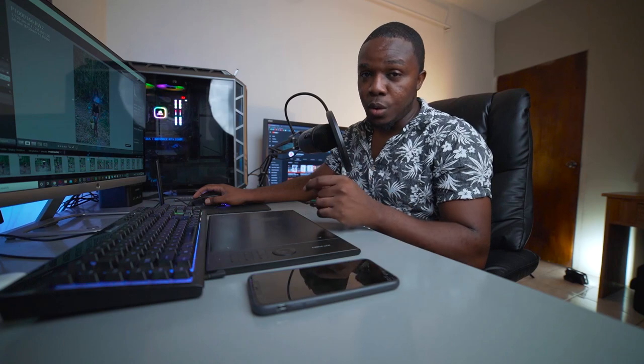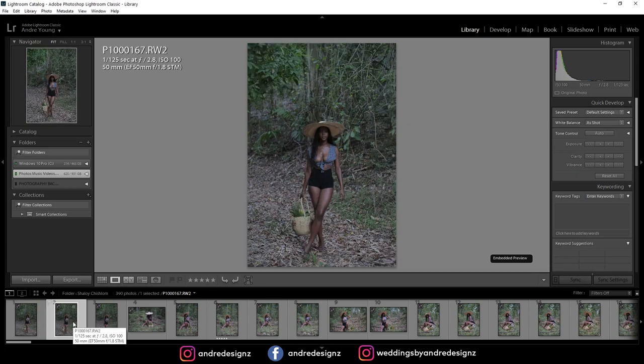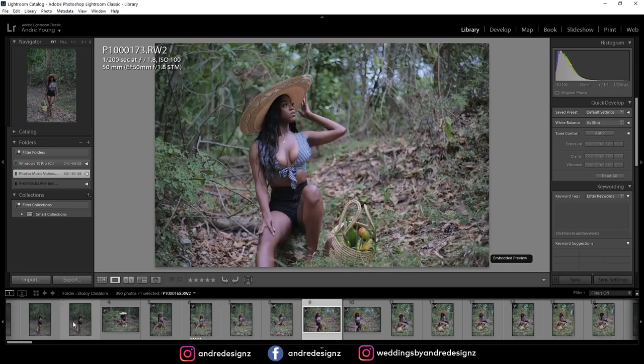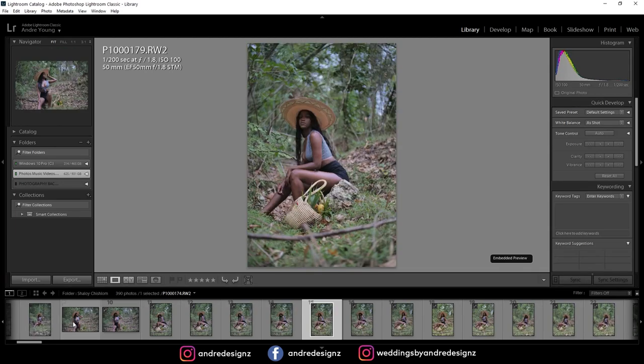I was actually using both cameras — the Panasonic S1 and also the Sony a7 III. As you can see on my screen here, these are some of the images that I took. I was shooting natural light as usual because I love to shoot natural light. The idea was her idea with the basket and the mangoes on the hat, however the basket and the hat are mine.